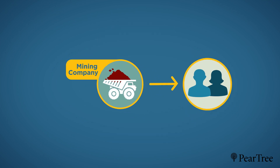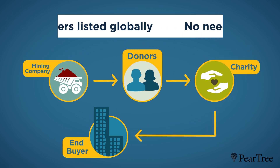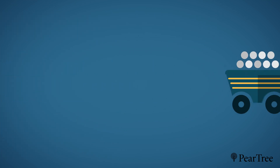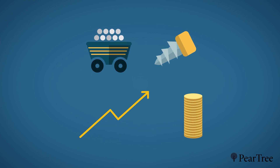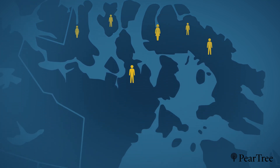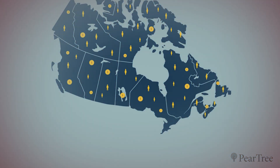As long as the exploration occurs in Canada, Pear Tree funds issuers listed globally, such as on the ASX, without the need for a Canadian listing, and with no fees to the issuers. For mining companies, this means more capital and support to achieve their long-term exploration and development goals. For Canada, this means jobs and investments in rural and remote communities, all while funding worthy charities from coast to coast to coast. This is the evolution of a Canadian innovation.